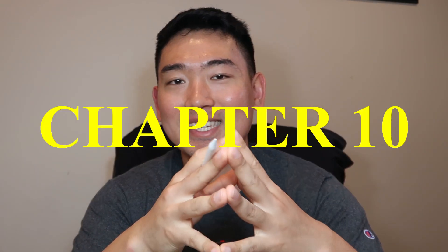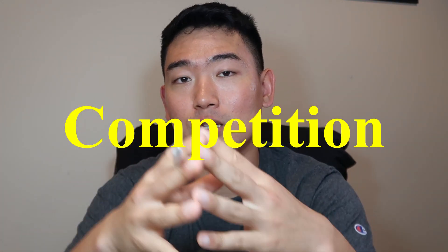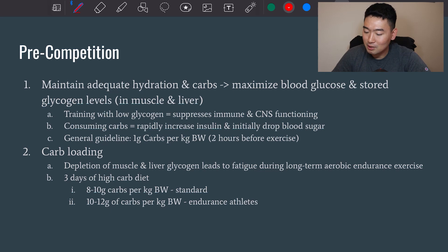Today we're going to review CSCS chapter 10, which is about nutrition strategies for maximizing performance. If you want to start from chapter 1, there's a lecture playlist on YouTube. The big picture for today's content will be categorized as pre-competition, during the competition, and post-competition. There will be quite a bit of numbers to be familiar with in order to pass the test.